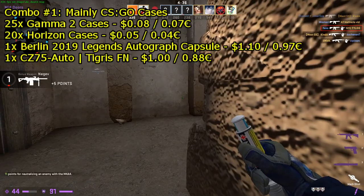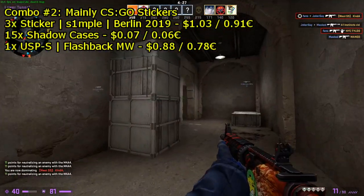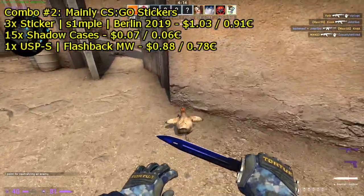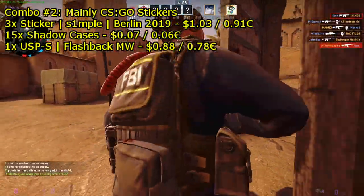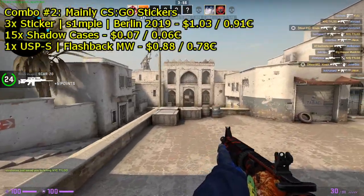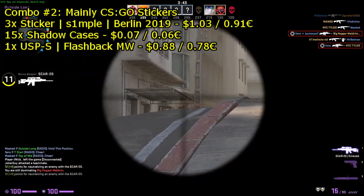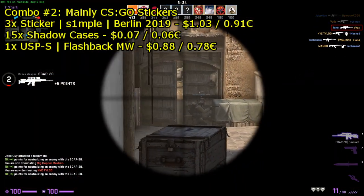And of course, don't forget the skin — I went with a CZ75-Auto Tigris in factory new condition, trying to get it for around $1 using buy order requests. For Combo 2, you're mainly focusing on stickers with some cases and one CSGO skin. Try three s1mple autograph Berlin 2019 stickers at $1.03 each using buy orders, then 15 Shadow Cases at $0.07 each using buy orders, and for the skin maybe a USP-S Flashback in minimum wear condition for around $0.08. Remember, you can always adjust your buy orders up or down — these prices are what I think you could potentially get during the sale, but of course I don't know exactly what's going to happen.